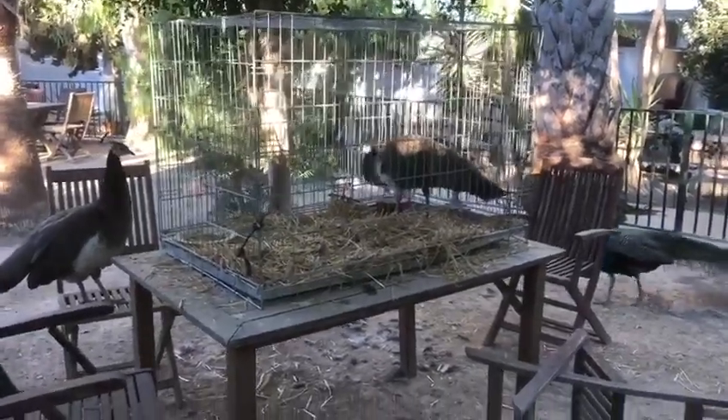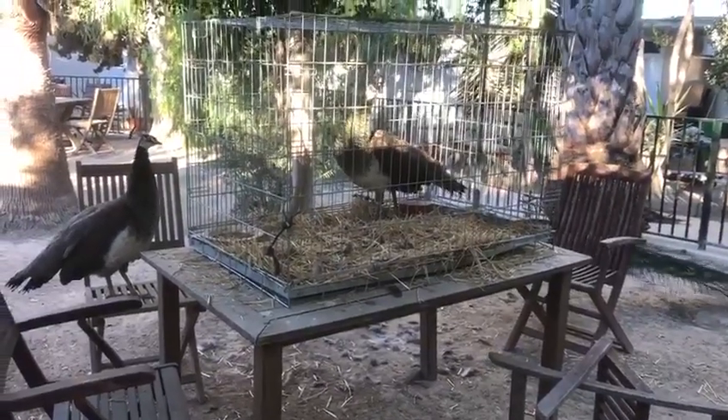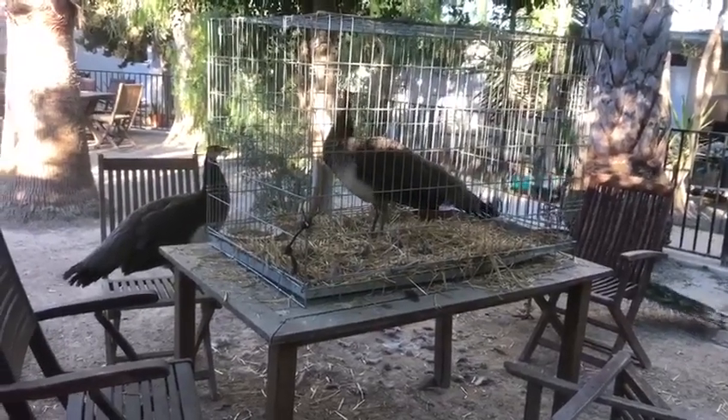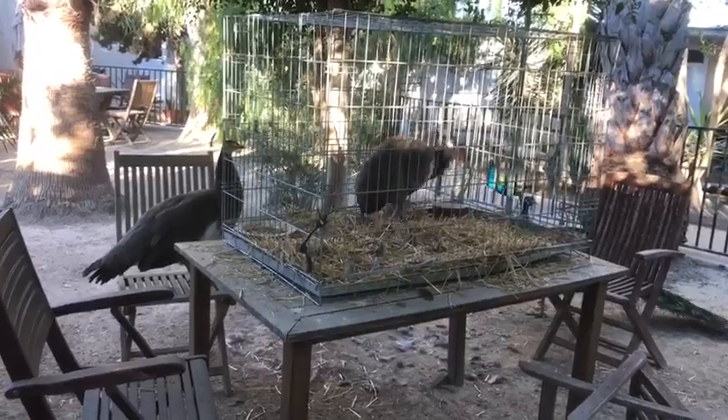It looks like we have a new addition to our peacock family. Rod went out last night to purchase some chicken food as he does — we probably have about 30 chickens here — and this little female peacock, she's about a year old, was kept in a small cage with a load of chickens.